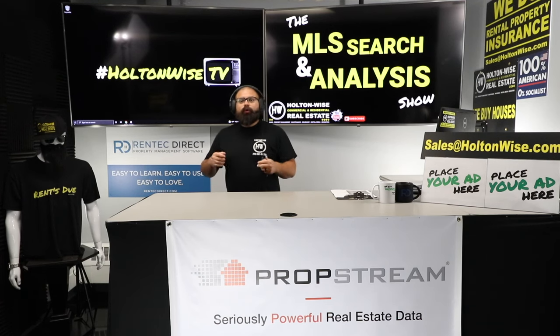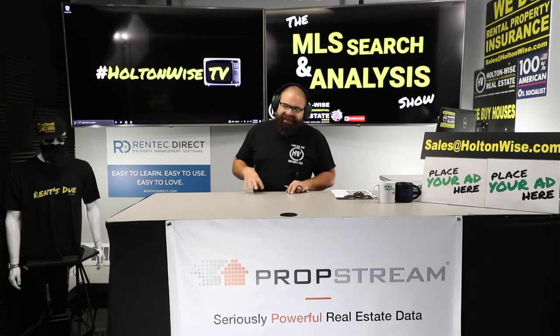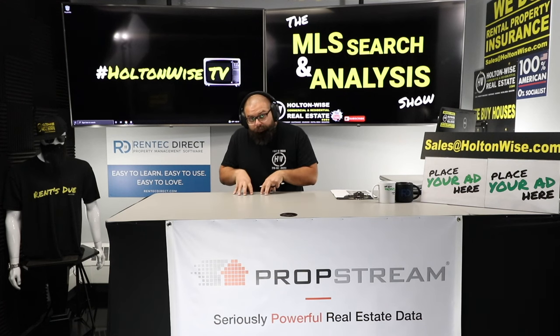This video, this show, is going to be about getting a seller finance deal to work on a real property, and we're going to get into it right now.